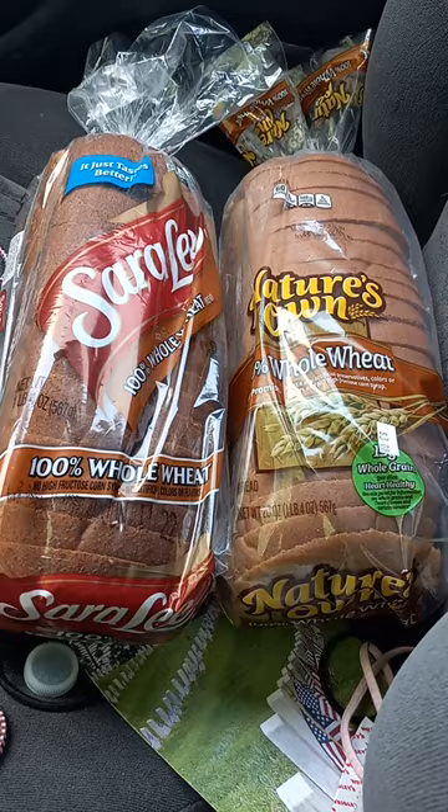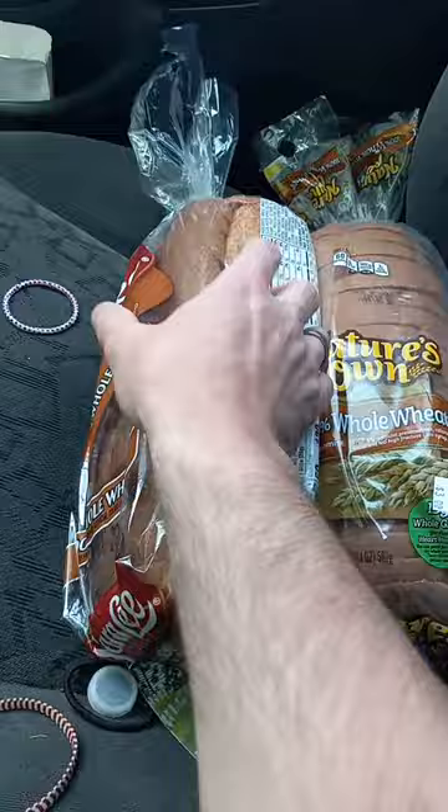Hey guys, it's Tathan. Today I just wanted to do a quick video comparing Sara Lee and Nature's Own Whole Wheat Bread.